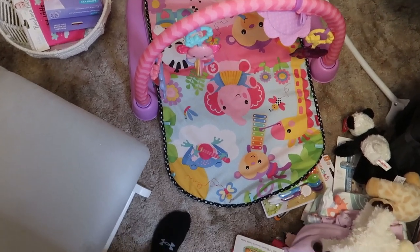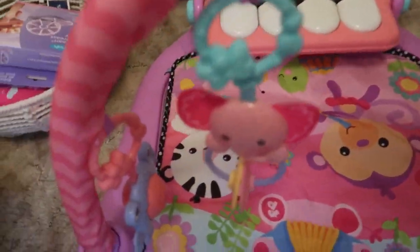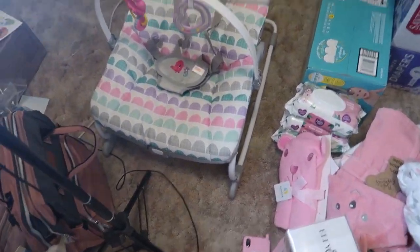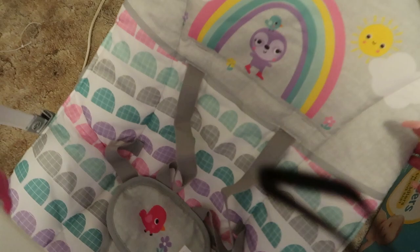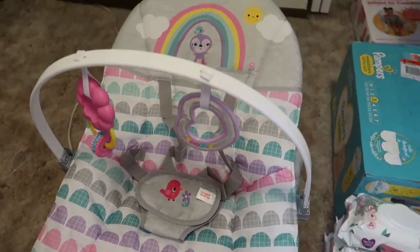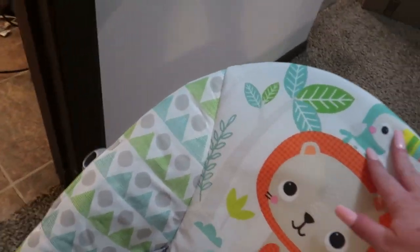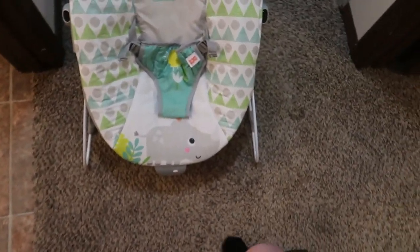We also got this play mat for her — it has all these features plus a piano that plays music, so I know it'll keep her super entertained. And then we have this little rocker. I'm pretty sure it vibrates as well and has little things hanging from it, so I'm sure she'll love that. We also got this seat — you could probably bounce it but it's pretty sturdy. It's something for her to sit in and it vibrates too, though there are no batteries in it yet. I like how it props her up.